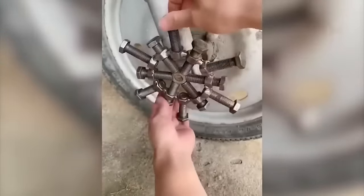Can one assemble a car from absolutely non-automotive materials? Perhaps only a genius can do this, as can be seen in a particular situation.